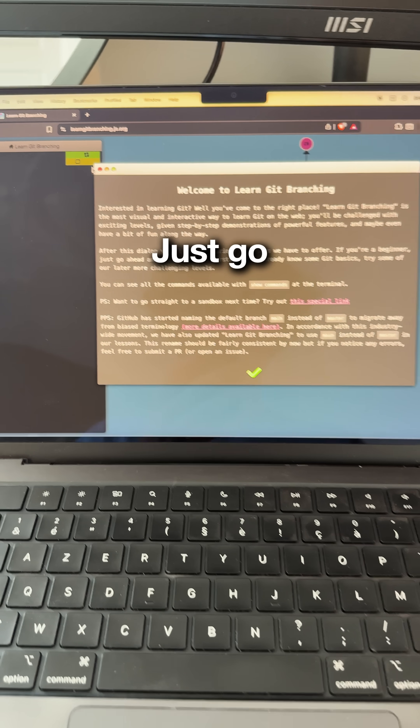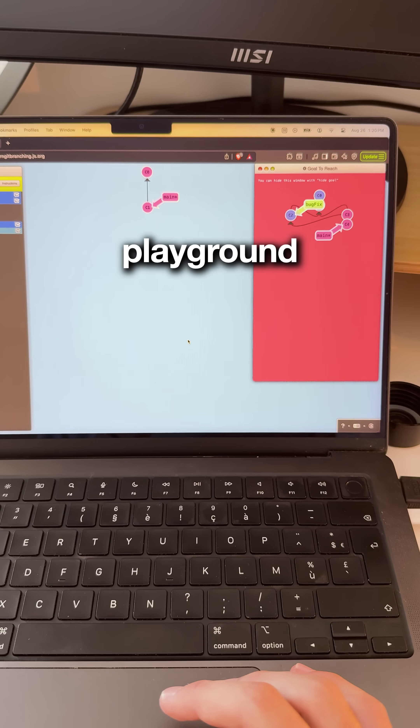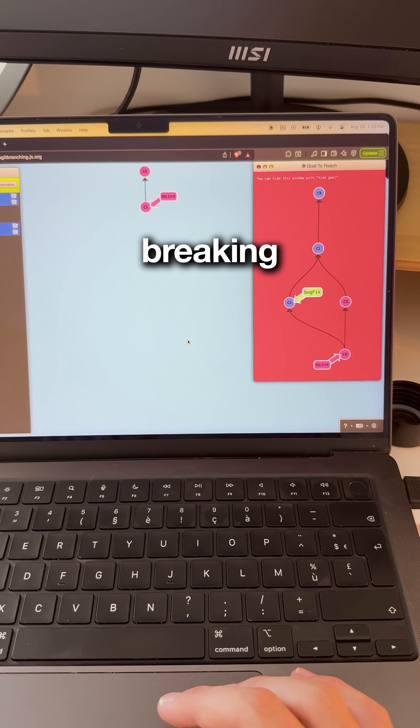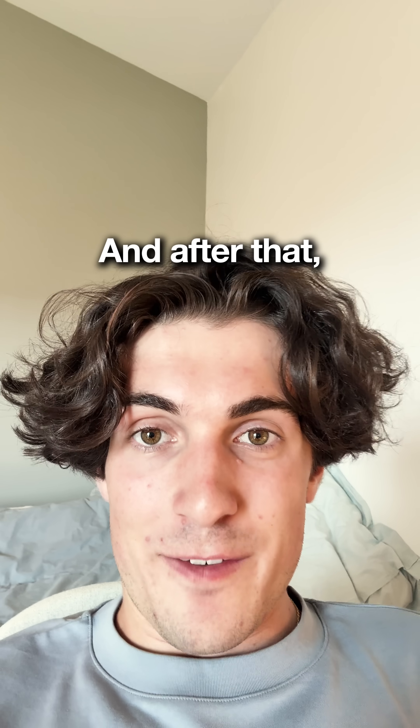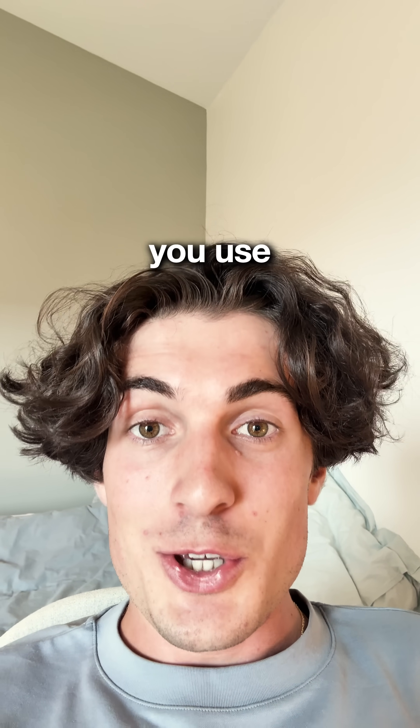First is version control with Git. Just go to learngitbranching.js.org. It's a visual playground where you learn Git by actually breaking and fixing repos. And after that, make sure that for every new coding project you make, you use Git commands.